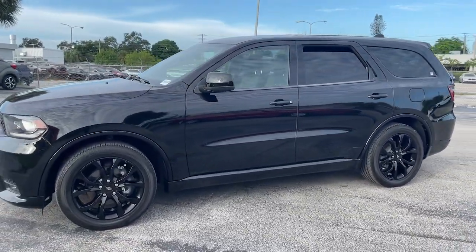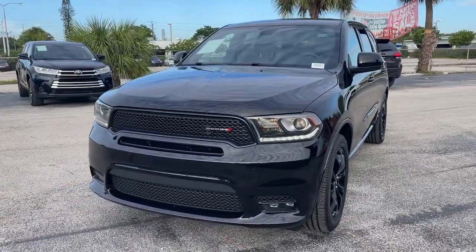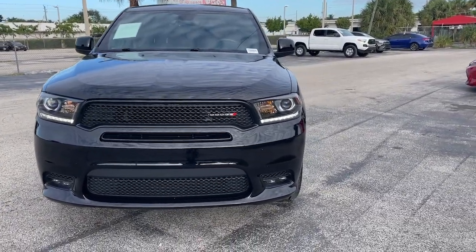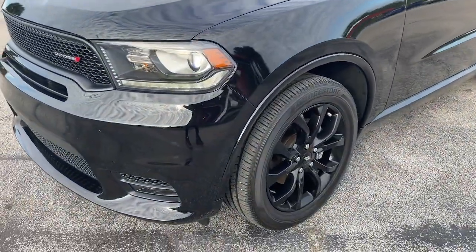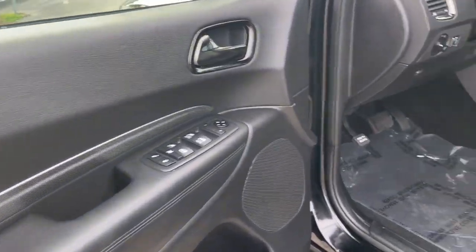These are just some of the great options this vehicle comes with: keyless entry, backup camera, satellite radio, fog lamps, aluminum wheels, rear AC, power driver seat, third row seat, dual zone AC, and electronic stability control. Get the SUV that's got the style and strength to get the job done right — test drive the Durango.